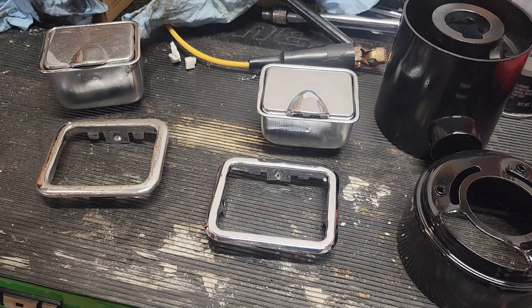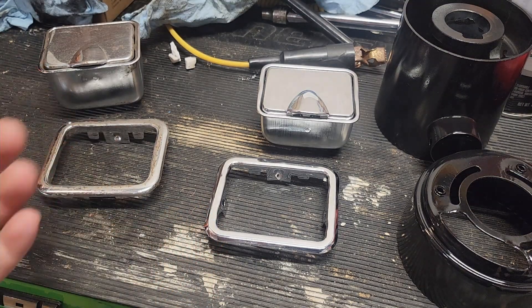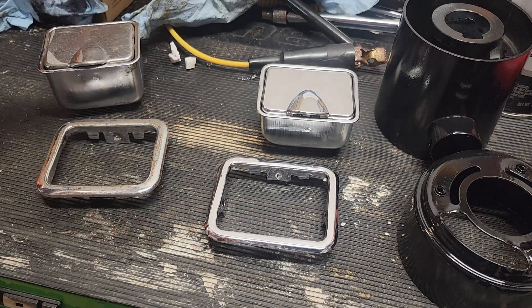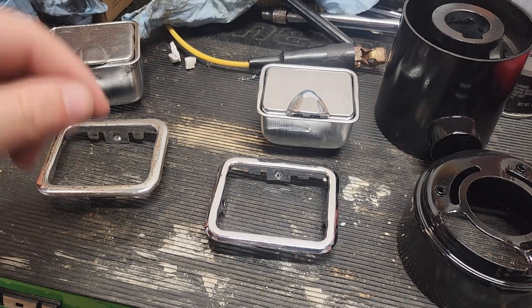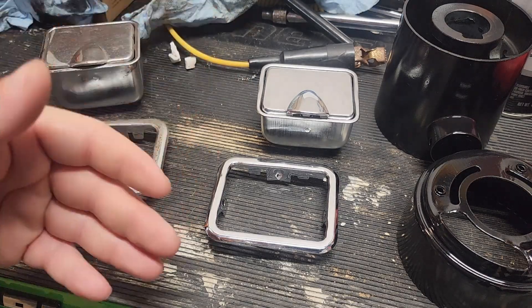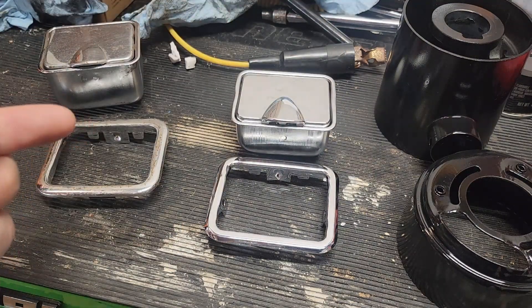Then I found an eBay seller that had these things. Of all places, eBay had it. I've been finding out lately that eBay is very reliable for these old car parts. They've had a bunch of stuff that I haven't been able to find other places, and then eBay had it. So I was shocked. I'll leave a link down below to these things if, by chance, anyone ever watches this video that actually needs these, because they are hard to find.